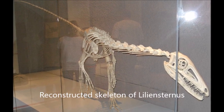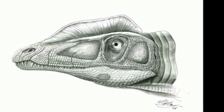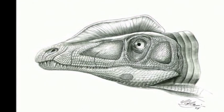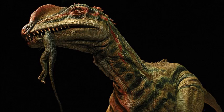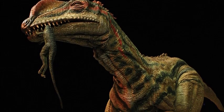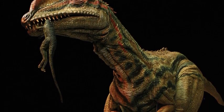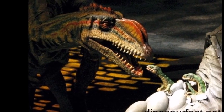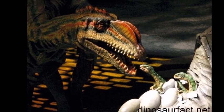The skull of Lilliansternus is incomplete, but one species of Coelophysis and Dilophosaurus had paired crests on top of their skull, which indicates that Lilliansternus may also have had one. The crests of early meat-eating dinosaurs would likely have been brightly colored and used to signal and communicate with other members of their species, to attract mates or intimidate rivals.